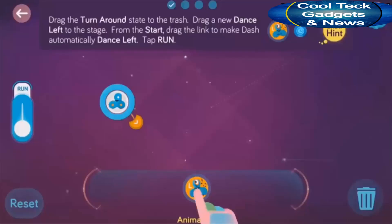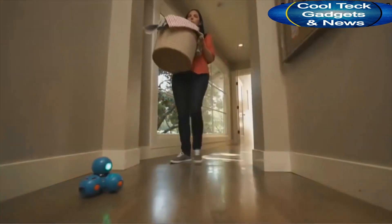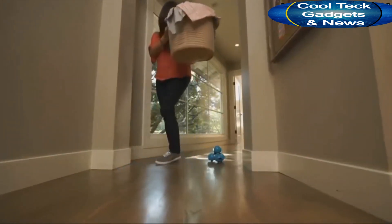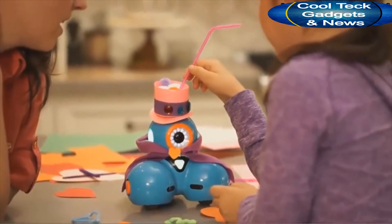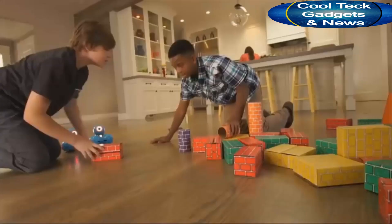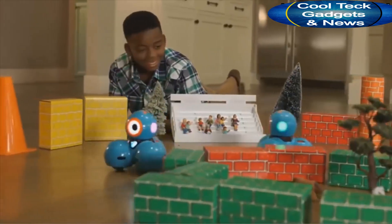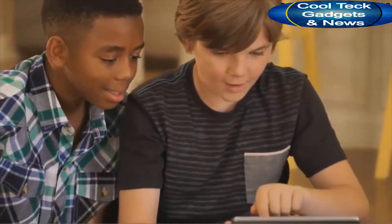Dot can be programmed on its own as a quirky magic dot ball or a hot potato. Dash can do even more — he can dance, race around the house, respond to objects and sounds, and record your child's voice for a fun surprise. Dash and Dot will fuel your child's natural curiosity. They'll love programming new adventures for their robot sidekicks. They can play hide-and-seek, set up challenging courses, or go head-to-head for a thrilling race. With lots of great add-on accessories, there are endless ways for your child to explore and problem-solve, all while having fun.